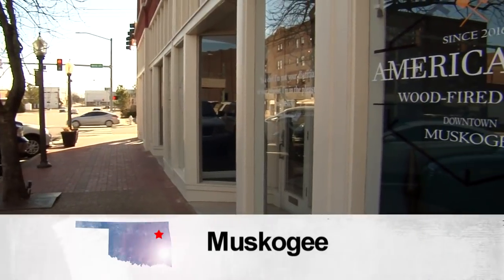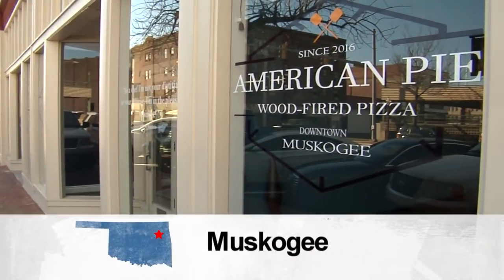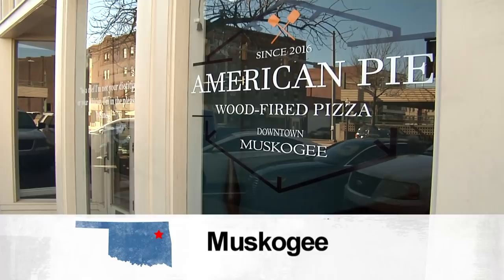We live about 75 miles away in Spiro. Brian Lacey says American Pie Wood-Fired Pizza in downtown Muskogee is worth every mile of his drive in. All of their pizzas are excellent. Their red sauce, you can put it on a cardboard box and it'd be wonderful. It's just really good stuff.